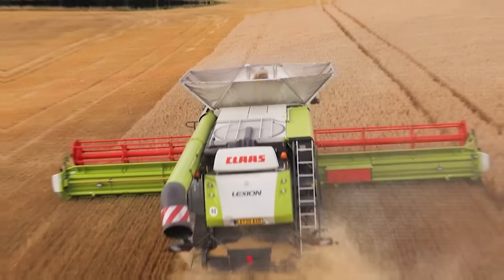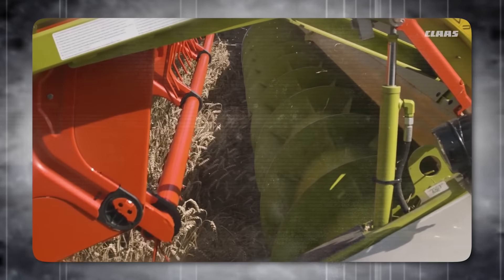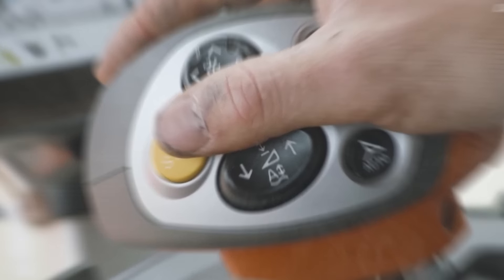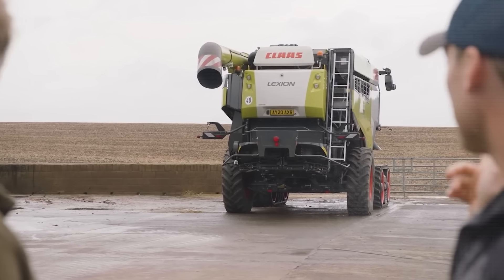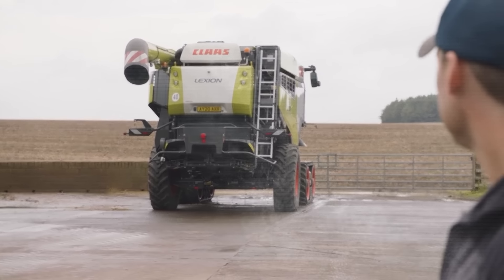Operators can control virtually all functions through a touchscreen in the cab, ensuring ease of use. With a top speed of 25 miles per hour and the ability to empty its grain tank in under 100 seconds, the Lexion 8900 minimizes downtime and maximizes productivity. The auto header system automatically adjusts to harvesting conditions, and the Sinflow threshing unit works in tandem with the Roto Plus secondary separation to ensure a successful harvest. The Lexion 8900 is not just a machine — it's a reliable partner for farmers aiming for a bountiful and efficient harvest season.